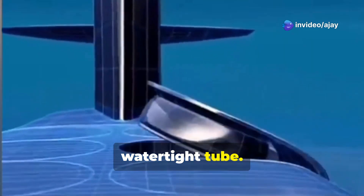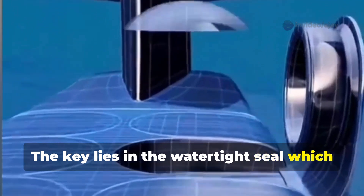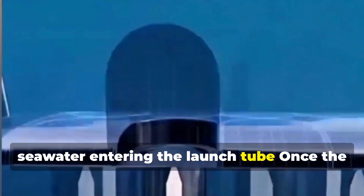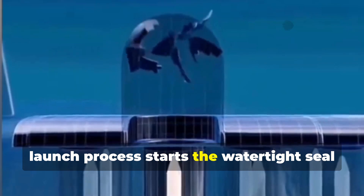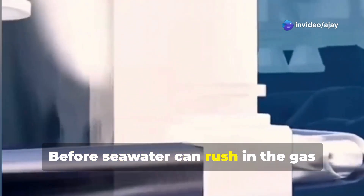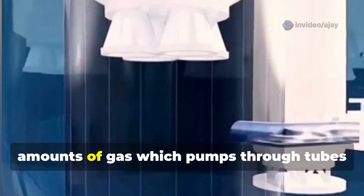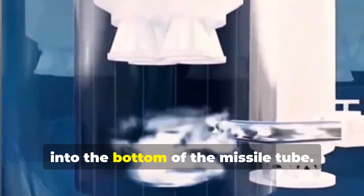First, the missile sits upright in a tough watertight tube. The key lies in the watertight seal, which keeps seawater out when the missile hatch opens. Once the launch process starts, the watertight seal breaks due to air pressure before seawater can rush in. The gas generator inside instantly produces large amounts of gas, which pumps through tubes into the bottom of the missile tube.